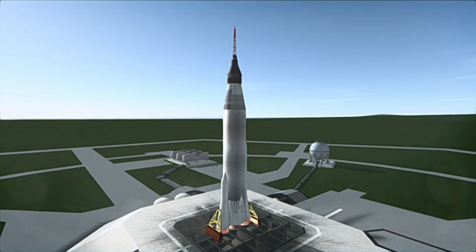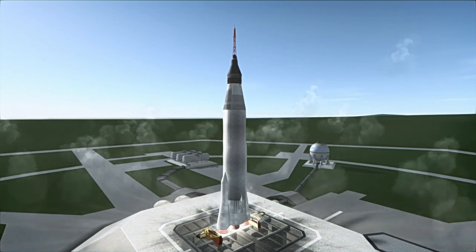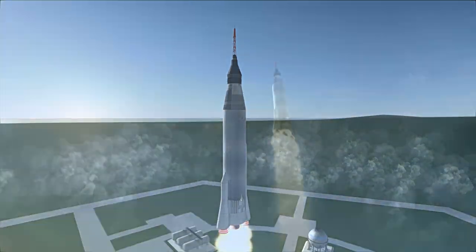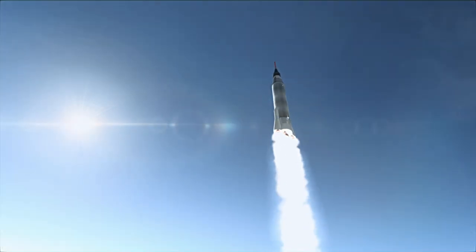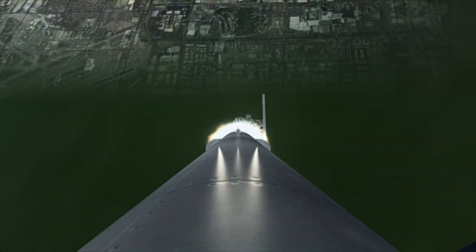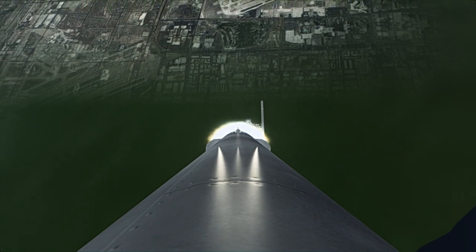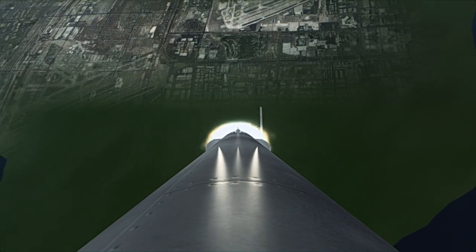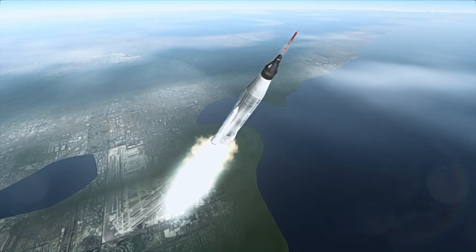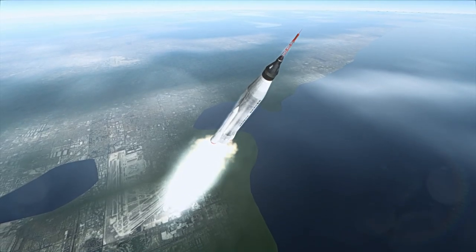Mercury Atlas 7 launched on May 24th, 1962 at 12:45 PM UTC from Launch Complex 14 at Cape Canaveral. It was the second American crewed orbital mission, carrying Scott Carpenter on a three-orbit, five-hour mission like that of his predecessor John Glenn. The 1.35-ton Mercury spacecraft, named Aurora 7 by the astronaut, was launched on an Atlas LV-3B rocket.